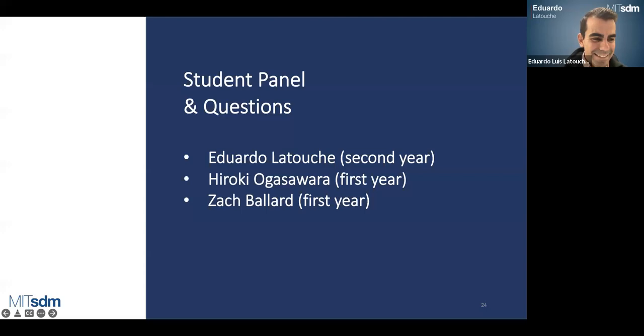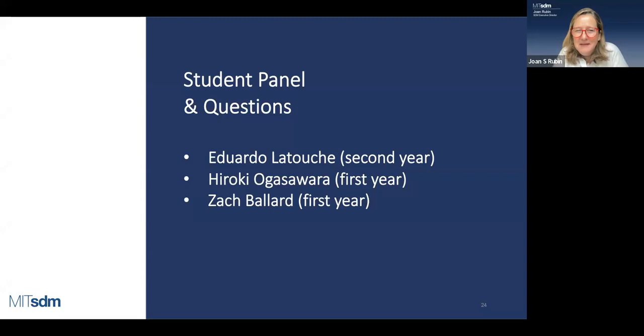Christian Garcia, located in Toronto and working at a fintech company focused on AI customer experience — previously with big financial institutions for over 10 years — asks about the SDM certificate program and notices there aren't many people coming from financial services. He's interested in how the program applies to that background.